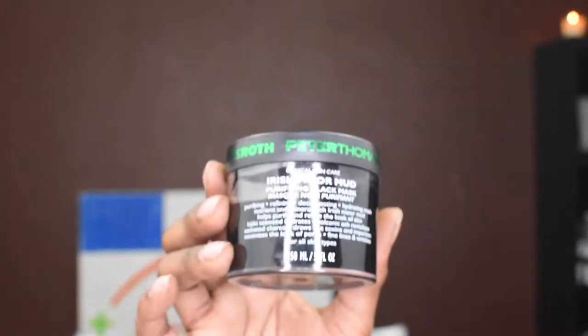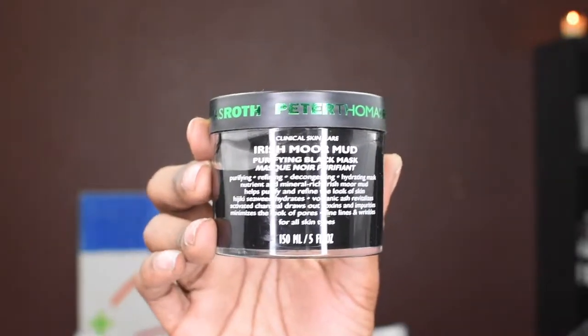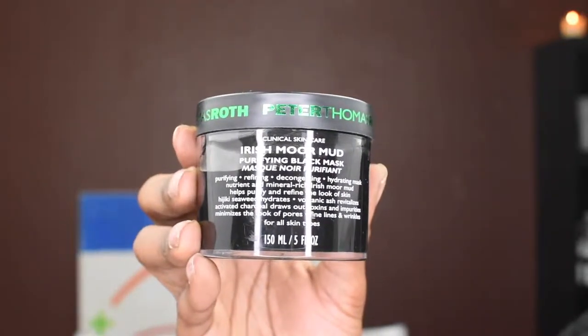What I'm going to follow up with next is the Prush More Mud Purifying Black Mask. If you guys follow me on Instagram or have seen any of my videos before, I am a huge fan of this mask. Not only does it draw out a lot of oil and cloggage, it's hydrating at the same time. So I'm going to be using those two first, and then lastly I'm going to follow up with the polyglutamic acid and then put a moisturizer on top to lock everything into place.